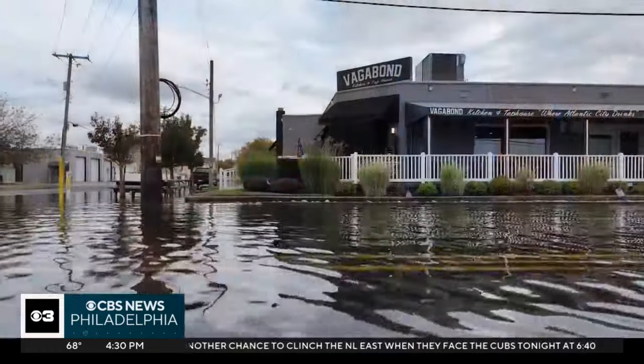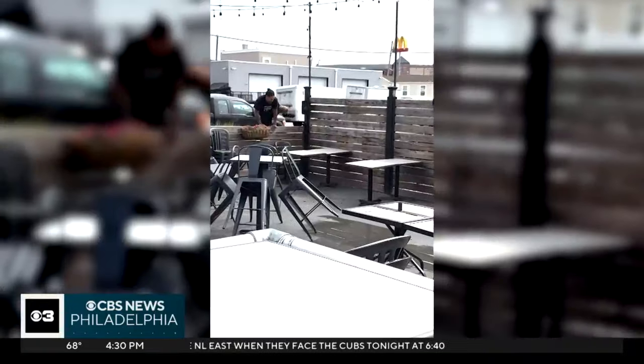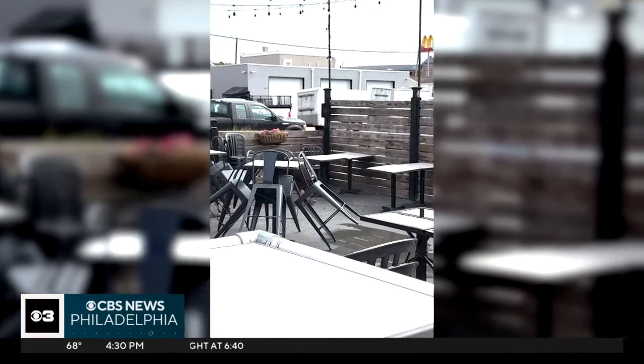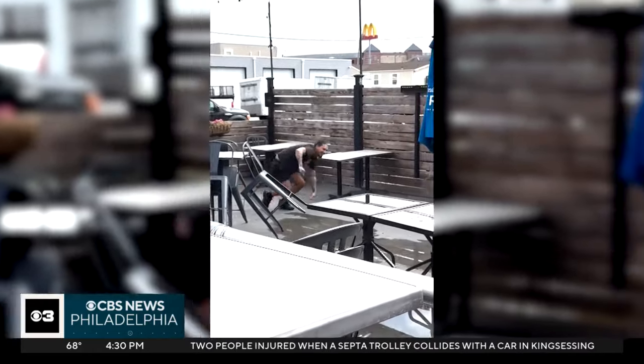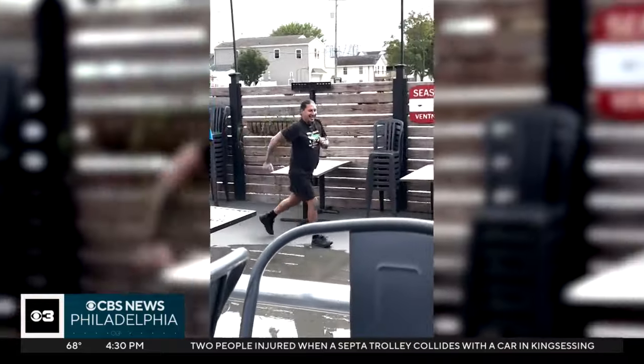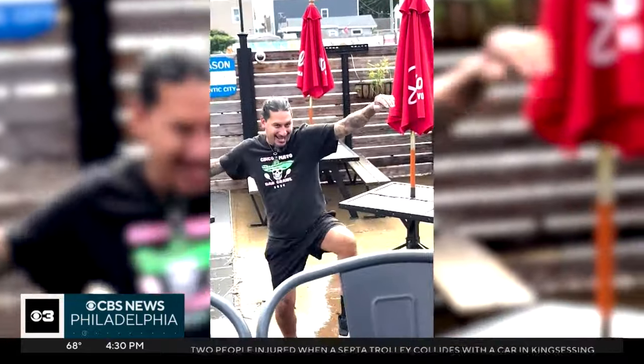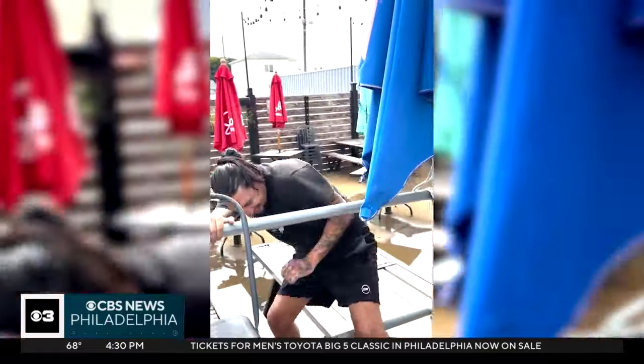Brian DeFego says getting to that front door has been a challenge — it's been a little obstacle course to get into the building. Literally, in a video his co-workers shot over the weekend, DeFego demonstrates with a bit of flair how workers navigated the flooding to get back to work.